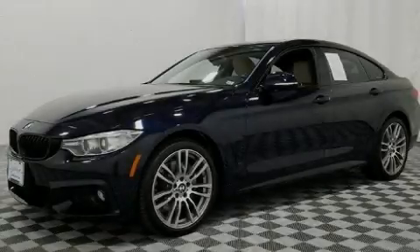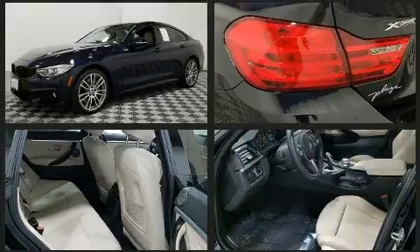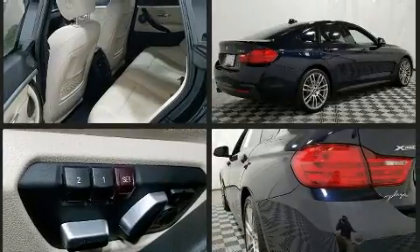Introducing the 2017 BMW 430i. This four-door, five-passenger coupe still has less than 10,000 miles. BMW made sure to keep road handling and sportiness at the top of its priority list.